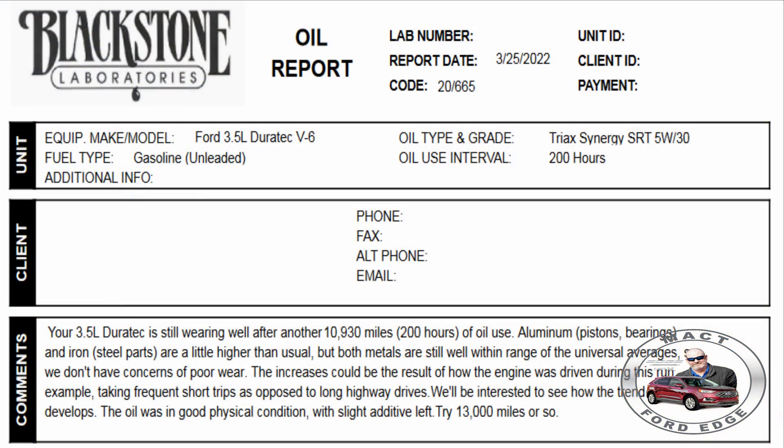Hey folks, back with a used oil sample for the Triax Synergy SRT oil — the 5W30 PAO synthetic marketed by Triax. We got the note from Blackstone and it tells us our 3.5 Duratec is still wearing well after 10,930 miles or 200 hours of oil use.